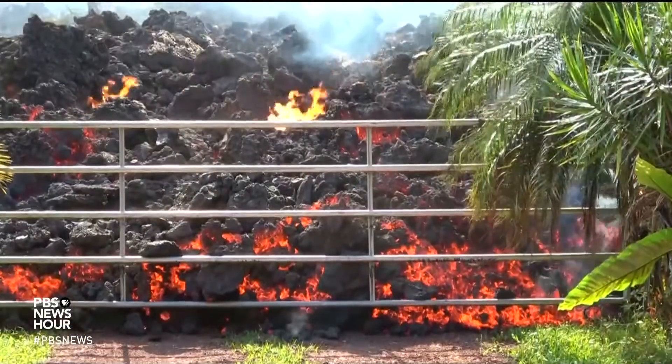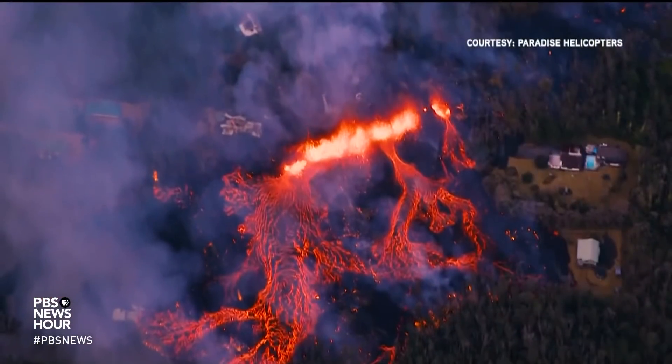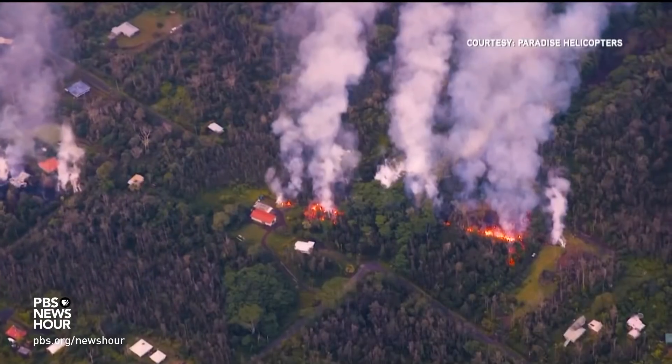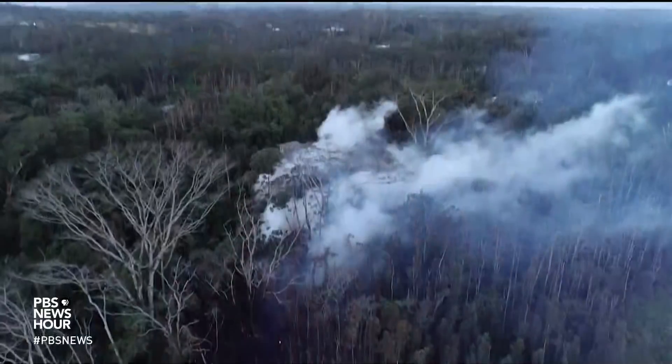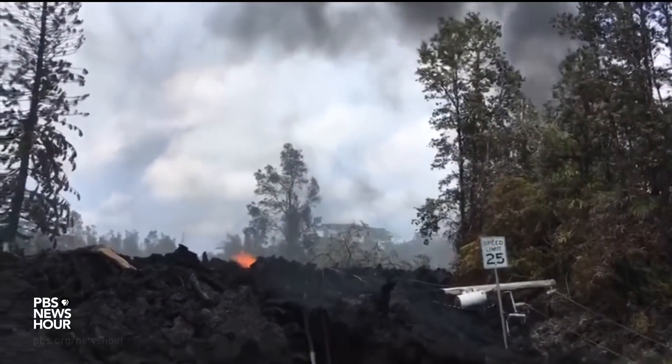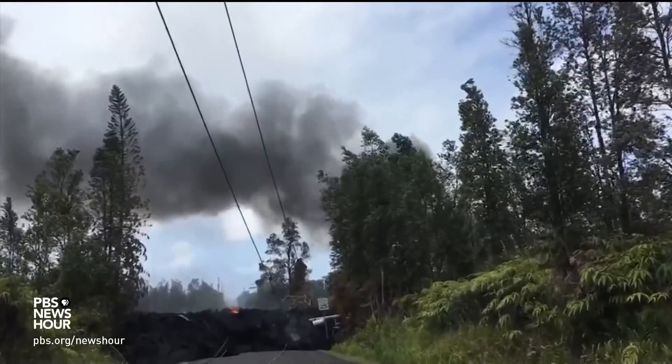A lot of the focus has been on the lava flow, but sulfur dioxide is much more of a threat. It's a threat if you get caught off guard. Normally, with strong trade winds — like yesterday — as long as you're aware of where the vents are and which way the wind is blowing, you should be able to avoid that gas. But there are times when the trade winds drop and the gas lingers in the forest or along the highways, and you could be caught off guard and get gassed. It's a very unpleasant experience.